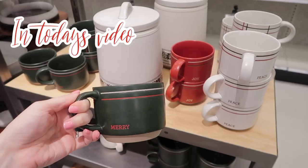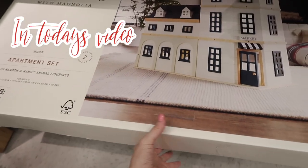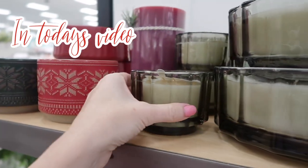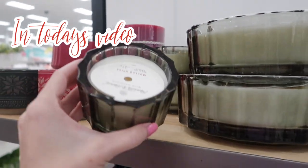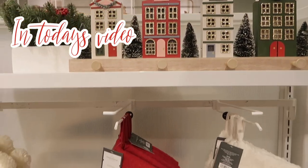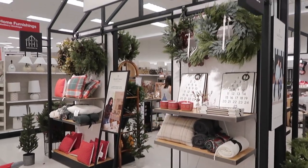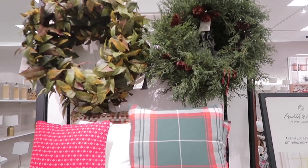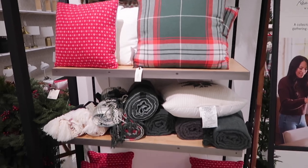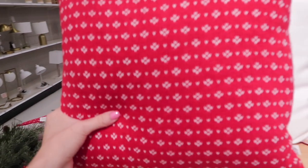Hi guys, today we're going to be at Target looking at all the new home decor for Christmas in the Hearth and Hand section for 2022. I cannot believe how beautiful everything is — I want one of everything! I forgot to do an intro in the store so that's why I'm talking now. Do you guys have your eyes on anything from this collection, or do you already own something? Let me know down in the comments and we'll jump right in!